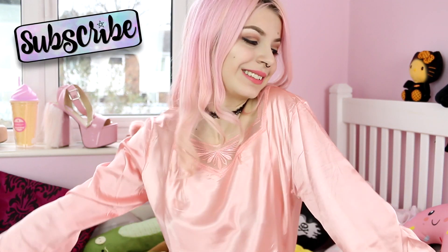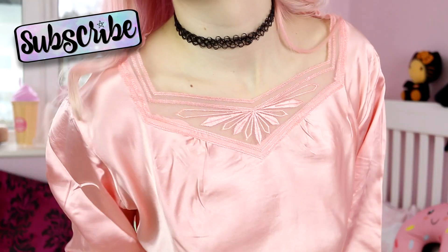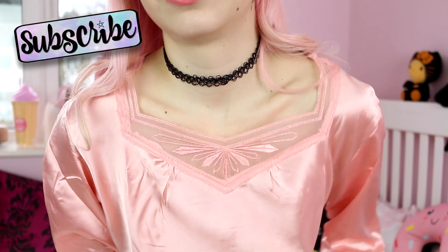Before we carry on and I show you a few outfits, please subscribe because I post new videos three times a week, and give us a thumbs up because it really helps the channel.